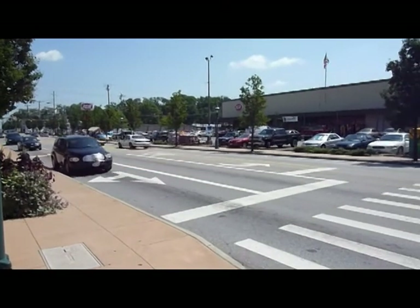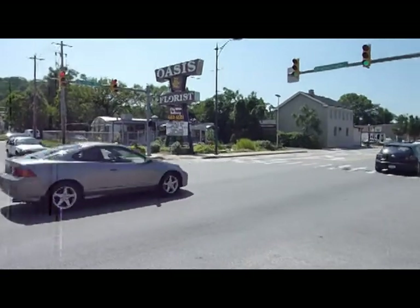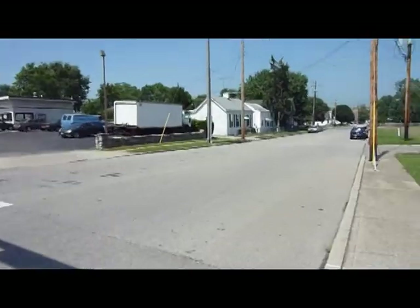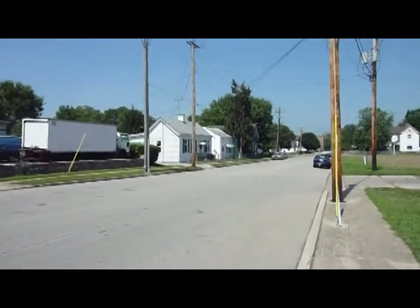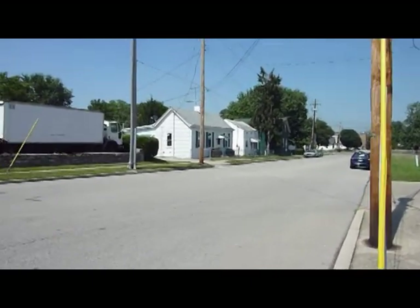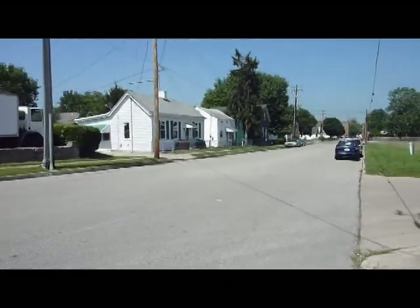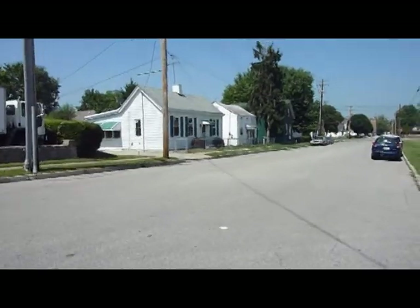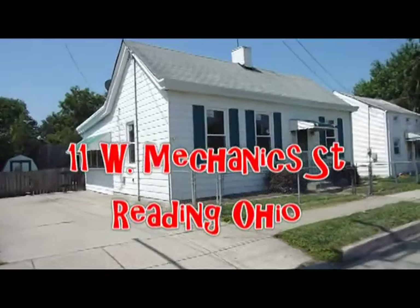I am downtown Redding, Ohio. Across the street is the IGA. We have a florist here. We're walking down Mechanic Street. I'm going to take a look at my brand new listing — it's a cute little two-bedroom bungalow right here off of Redding Road in Redding, Ohio. The address is 11 West Mechanic Street.